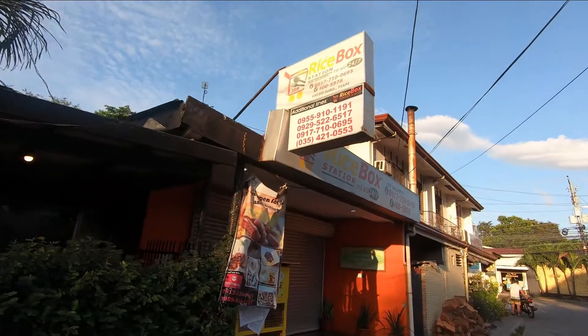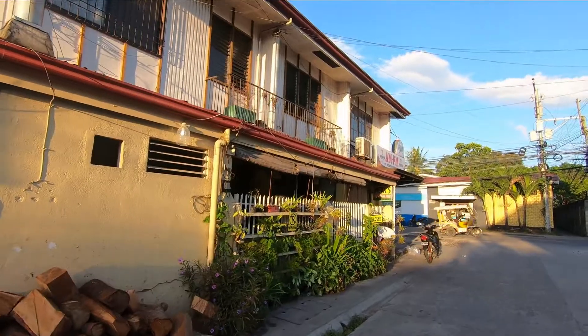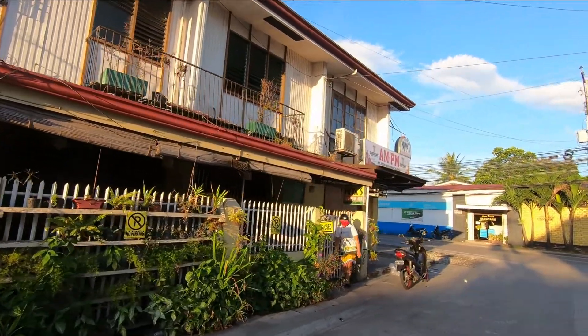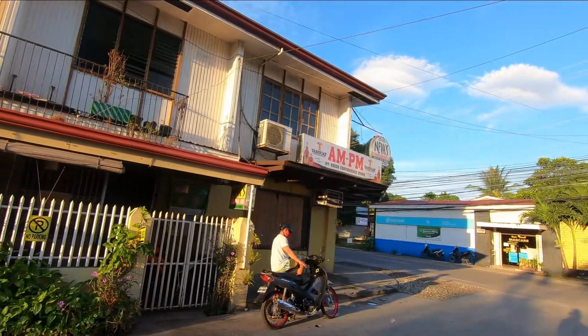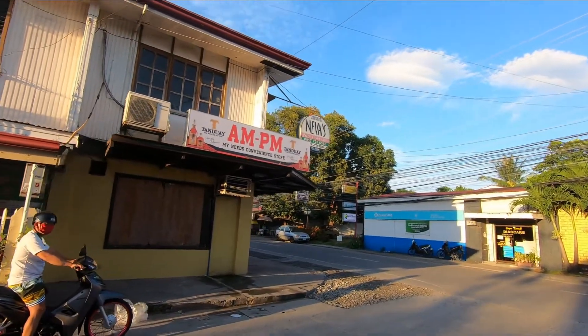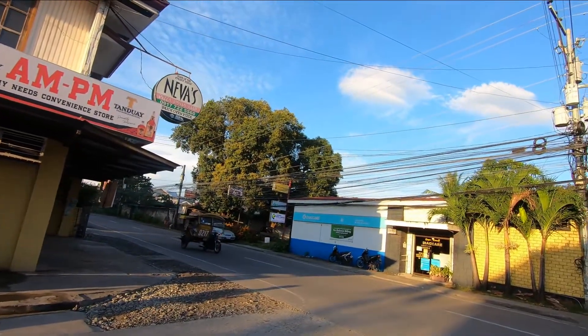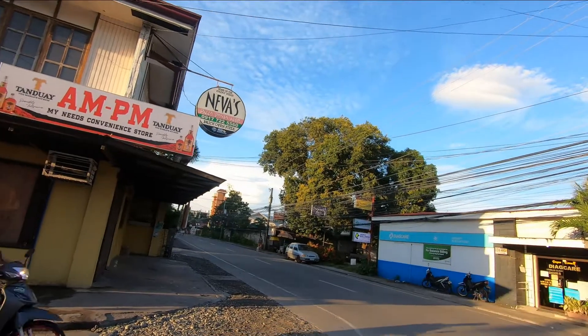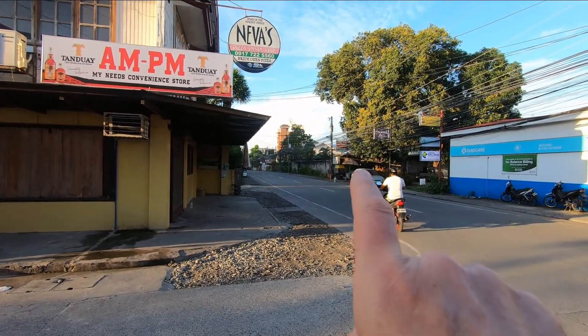The Rice Box is another Philippine resto that has delivery. Nevis Pizza is a well-known landmark and has good food — I like the roast beef and mashed potatoes. Across and down the street is a street vendor that roasts chicken and pork belly, which is also very good. Behind it is a wine and liquor store.